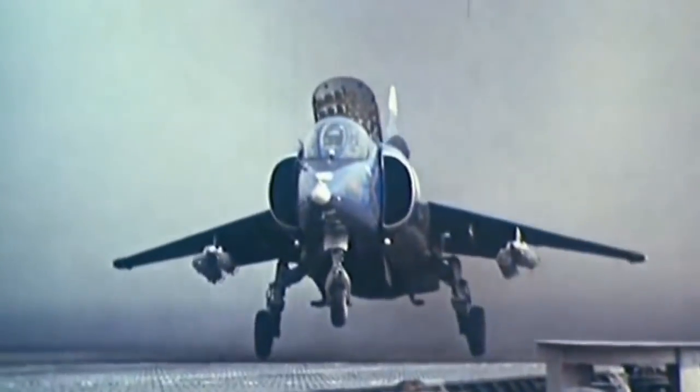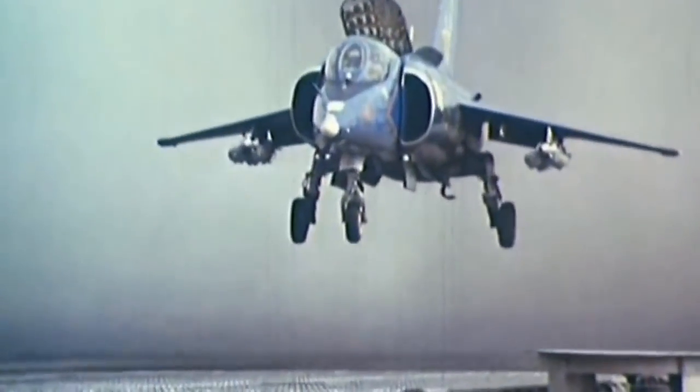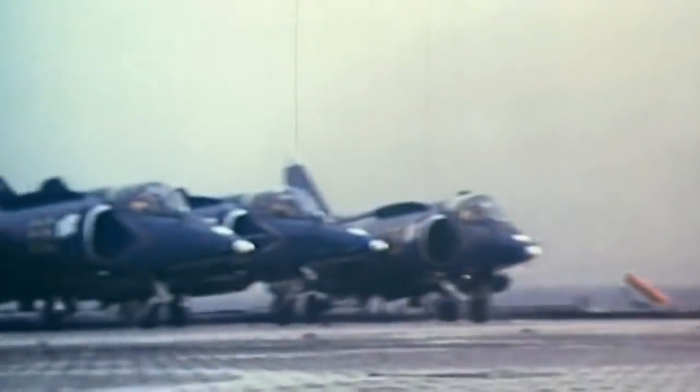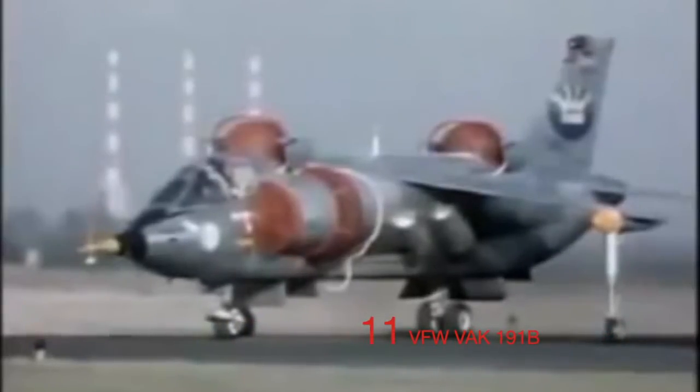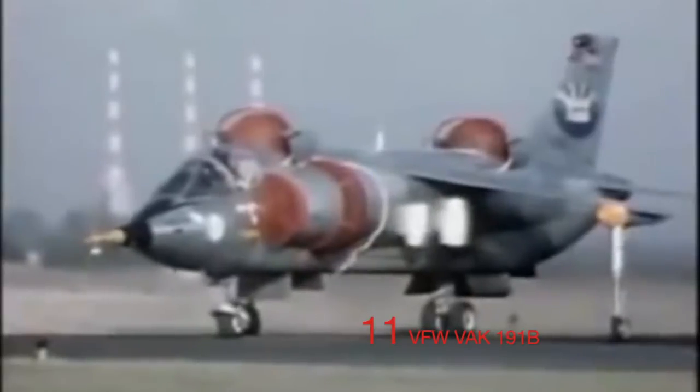With this in mind, aircraft manufacturers across the world began work on military jump jets. These almost inevitably doomed projects have put some fascinating shapes into the sky, including the VFW, BAC 191B, and the German Kestrid.